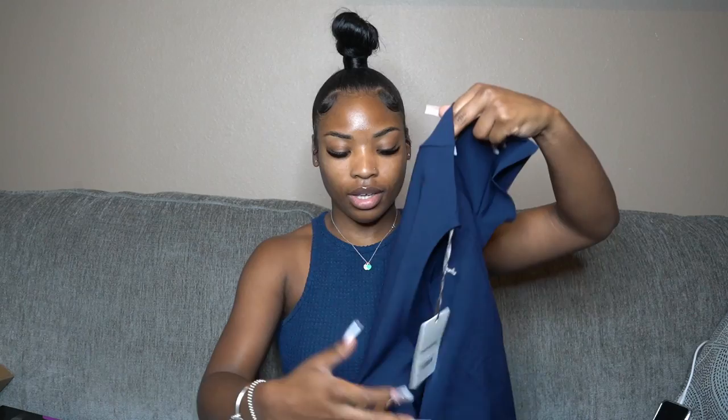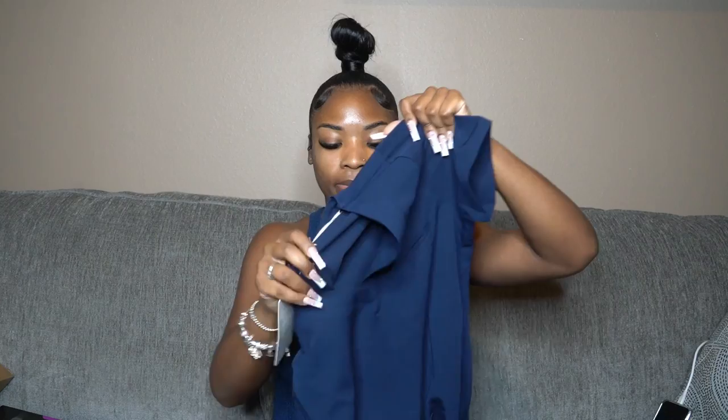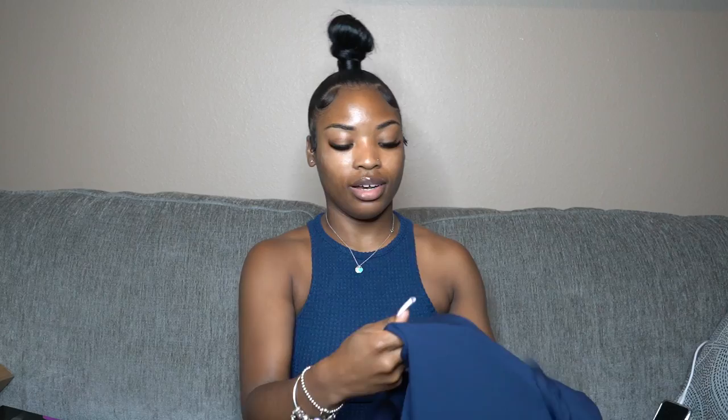Next are my scrubs. My school requires navy blue, no jogger style or decorative trim. I went with Mandala scrubs — a one-pocket top because I don't want heavy pockets weighing my shirt down. For pants I got slim-fit jogger cargo pants with nine pockets, so I can store things there if needed. I also got a scrub jacket with my name embroidered on it.